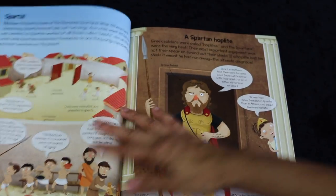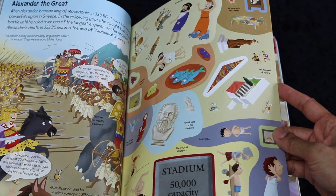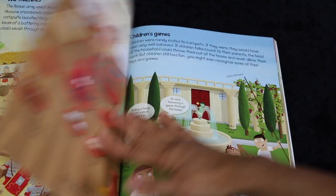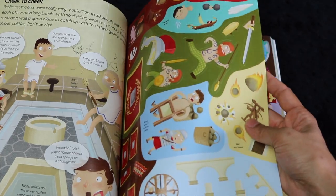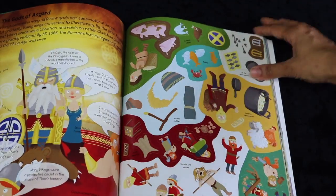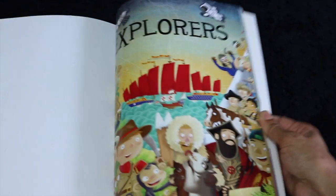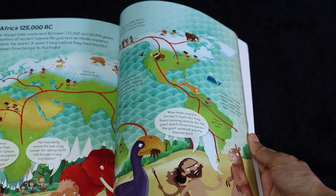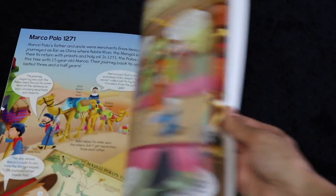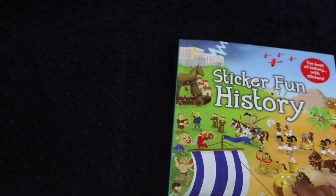Then it goes on to Greece — it talks about Alexander and stuff. You'll see the sticker pages that you'll have for each section. It talks about the ancient Romans, and then there's a Viking village, Norse gods, a medieval town, cathedral building, and explorers. It talks about different explorers and different routes — Alexander the Great, Leif Erikson, Marco Polo. Really just a lovely book. I was so pleased with it.